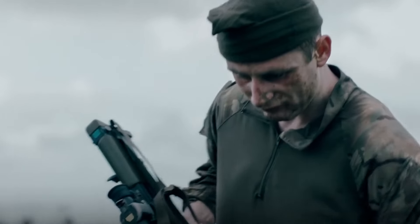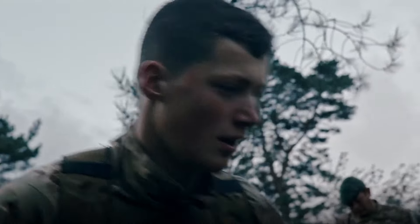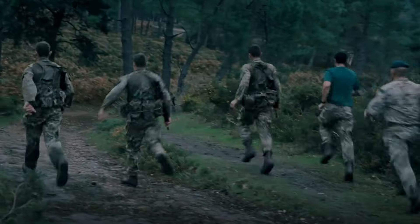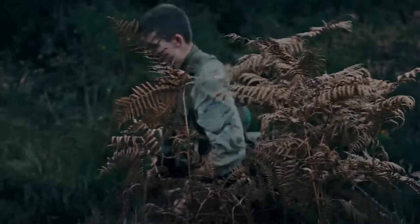Hey guys, welcome back to Complete Commando. Today we're going to be talking about the four commando tests — which one was the hardest, which one was mentally the most sapping, physically the most sapping, and what are the hardest things about the tests in general.